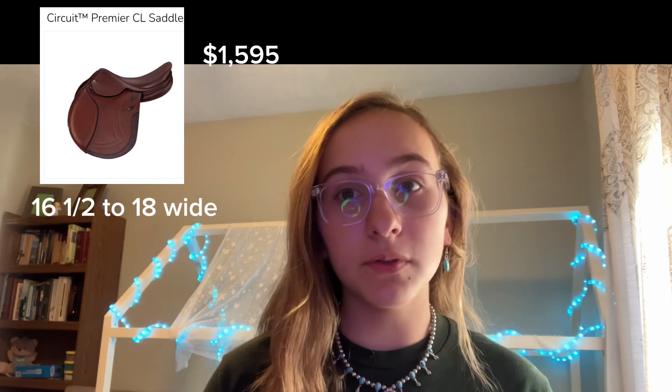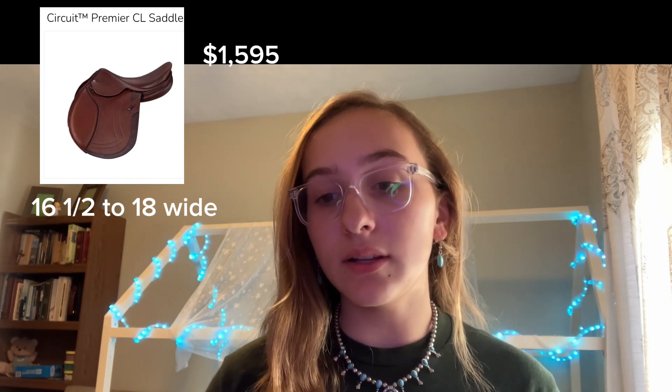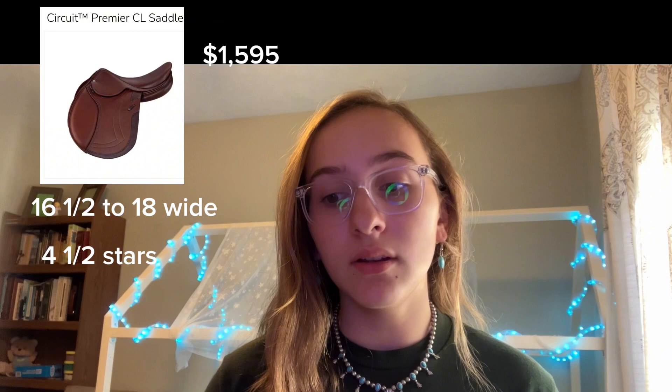As far as reviews, it does have fairly good reviews — it has four and a half stars and 21 reviews.